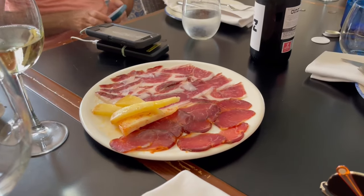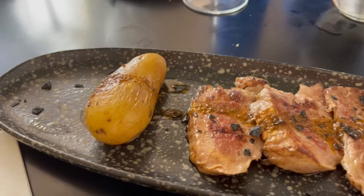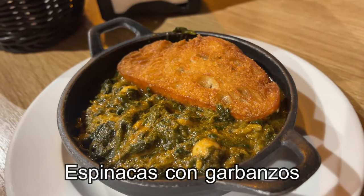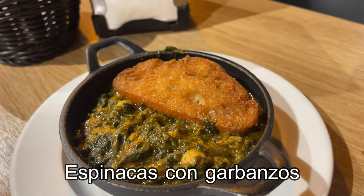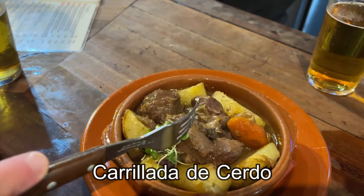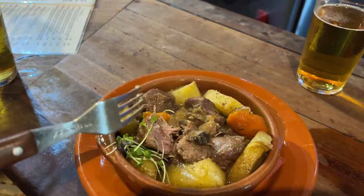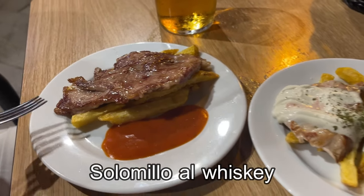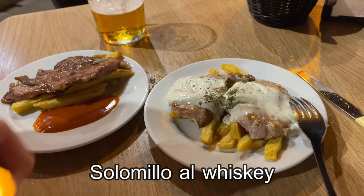Of course, you can't come to Seville and not sample the incredible local cuisine. Some of the traditional dishes that you'll see on menus all over the city include spinach with chickpeas, pig's cheek, pork stew in a sandwich, pork loin with whiskey sauce, and orange wine.